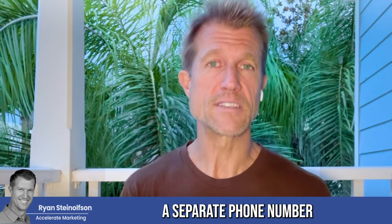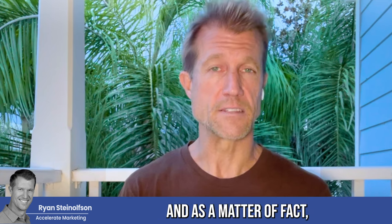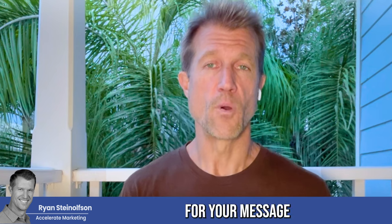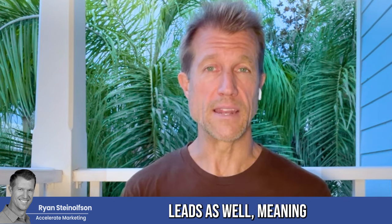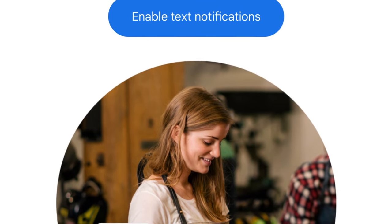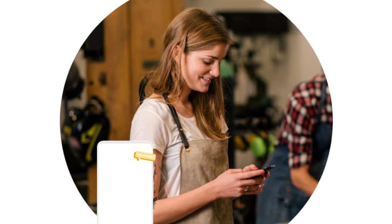So you can have a separate phone number for your GBP page and your LSA page. And here's the other thing I talk a lot about: you can have a separate phone number for your message leads as well — meaning you can actually get a text notification and respond in a text conversation with people for your message leads.